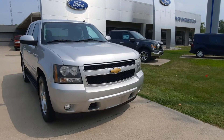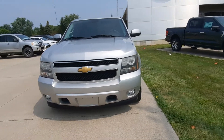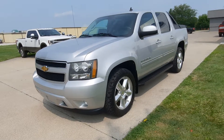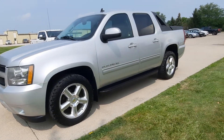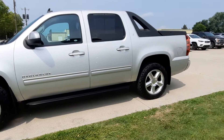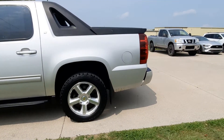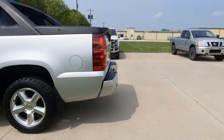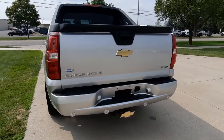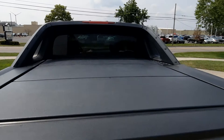Angel here at Terry Henricks Ford, going to take you on a quick walk around of this 2010 Chevy Avalanche LT. This one is four-wheel drive, does have running boards, factory tow, and a tonneau cover.